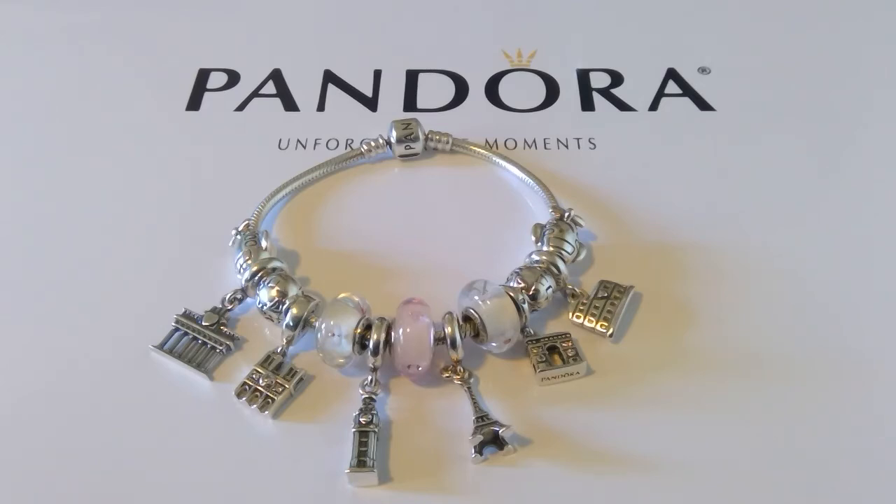We finish it off with another plane, because as you know, the trip is over and we're going back home — sob sob.